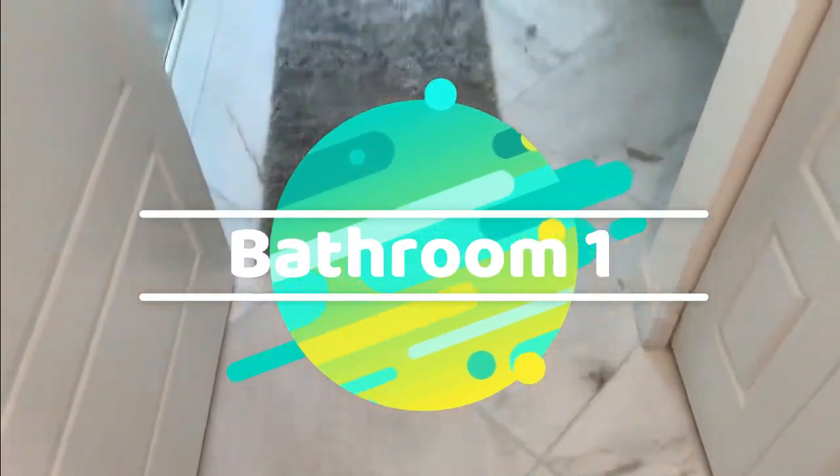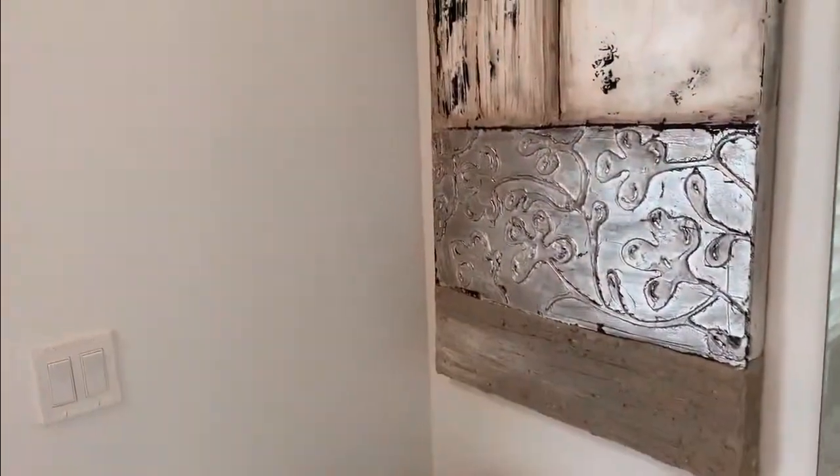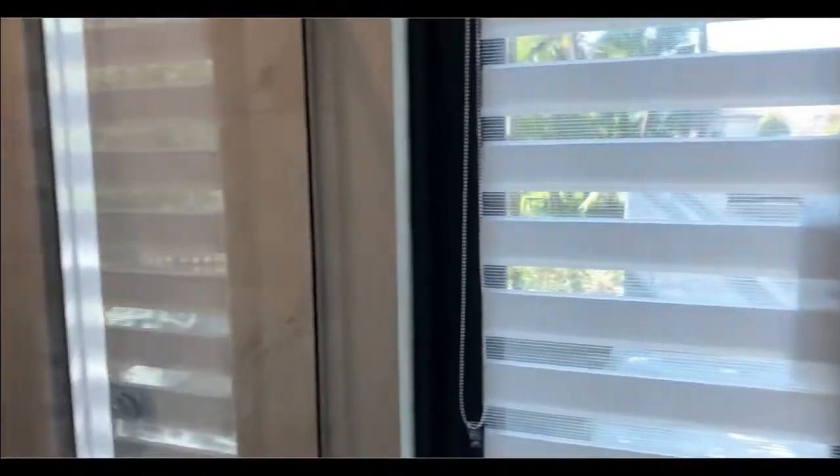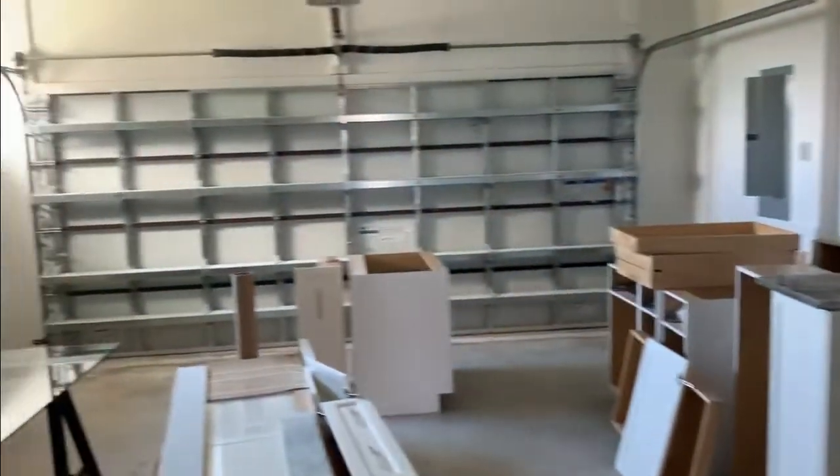This is your full bath — if you need to use the pool, you'll have access to this glass-enclosed shower. And of course this is going to be your two-car garage.